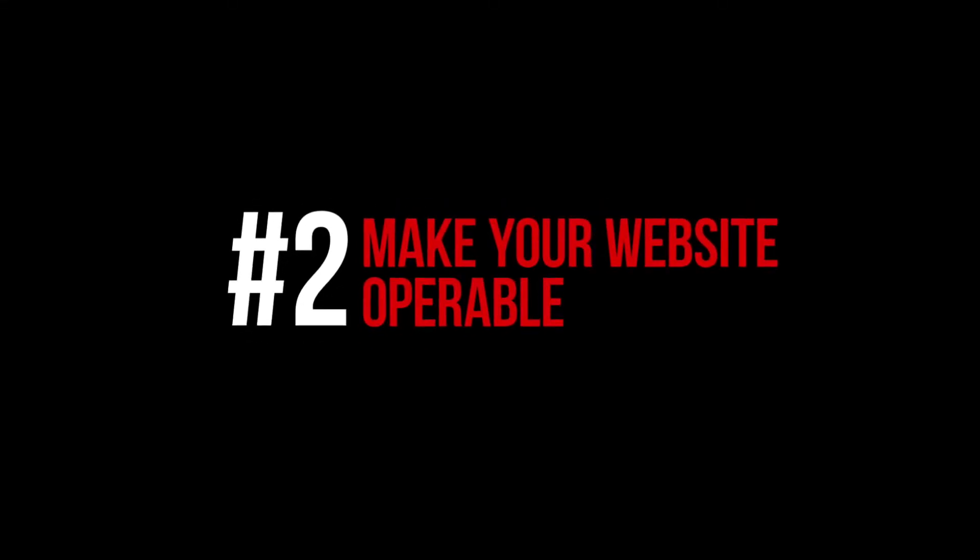Principle number two is to make your website operable. This essentially means that you want to make your website easy to navigate. You can ensure this by having a very simple navigation. It also means that titles, headings, and labels should be very descriptive. And lastly, you're going to want to make sure that you make your link text relevant. For example, if you have a link that takes a user to a page about San Diego properties, don't just say 'click here' — make it say 'click here to view San Diego properties.'